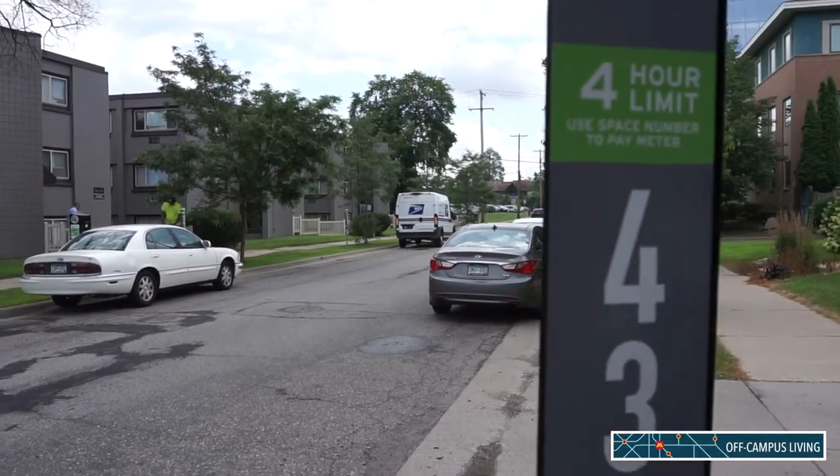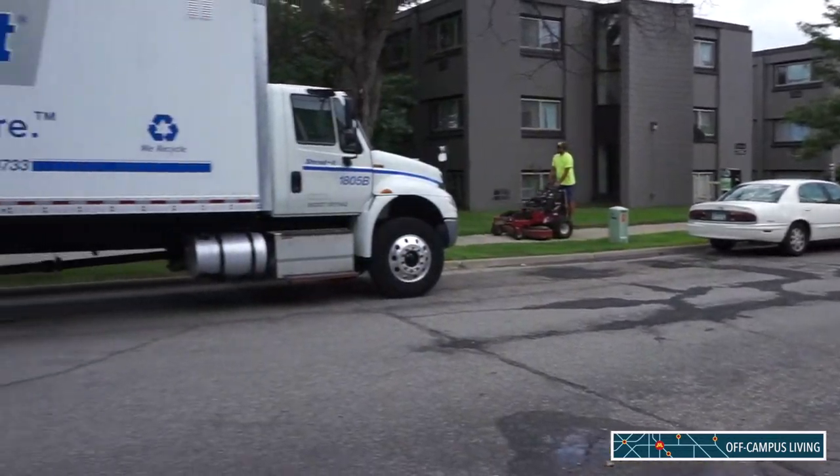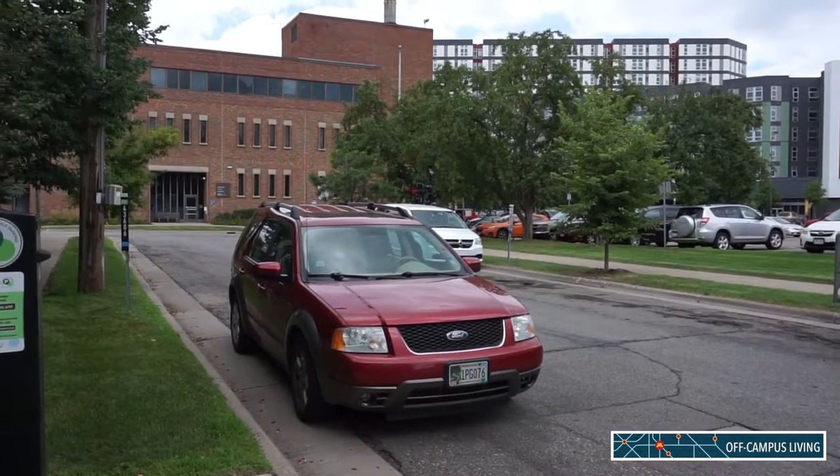For meter parking, most of the meters have a limit of two and a half hours. There are a lot of parking meters around Stadium Village on East Bank and Riverside Street on West Bank.